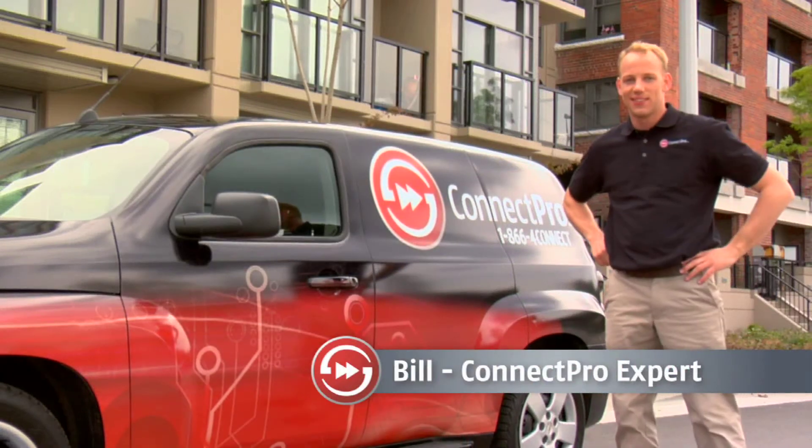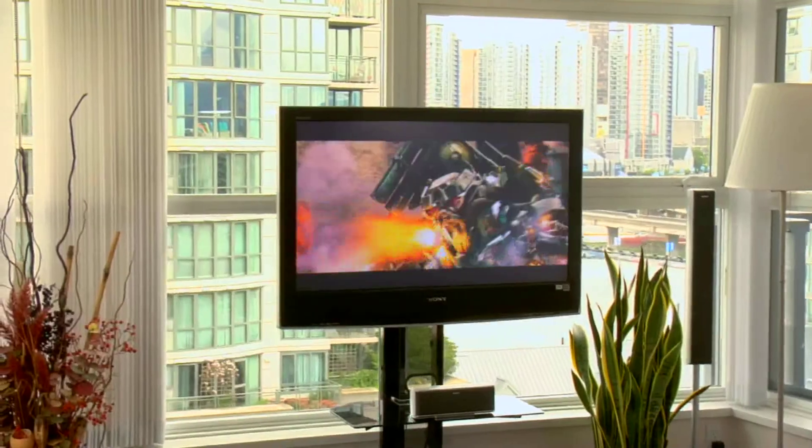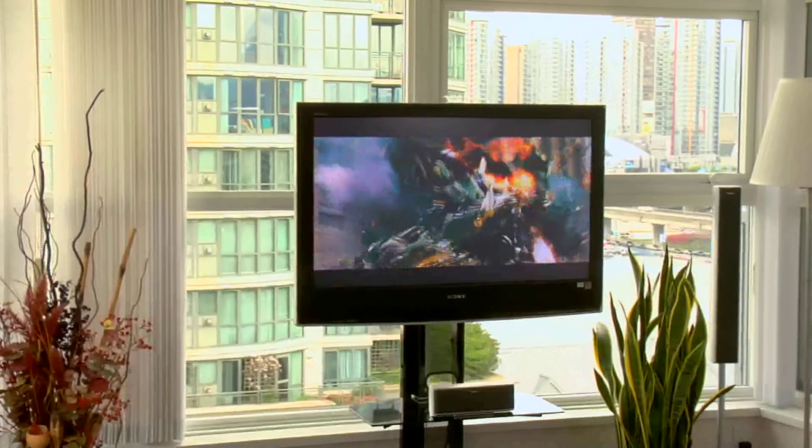Hi, my name is Bill and I'm a Kinect Pro expert. Today, I'm going to show you how to get the most out of your PS3. Chances are, you bought your PS3 so you could play games or watch Blu-ray movies, but the truth is, it's capable of much more.